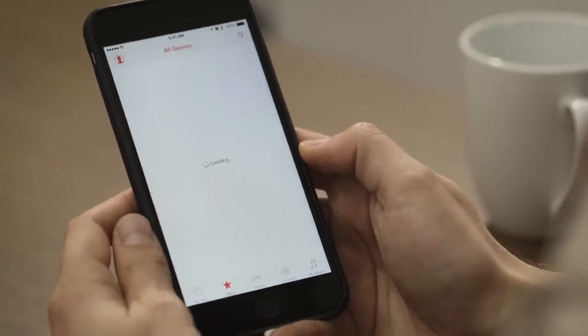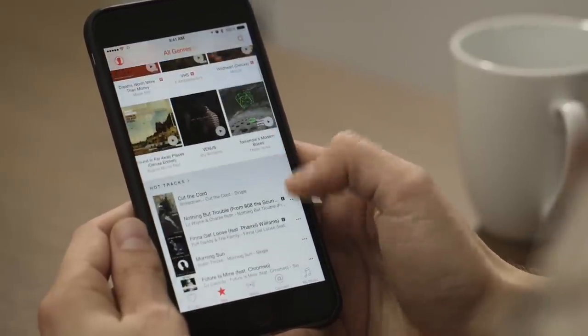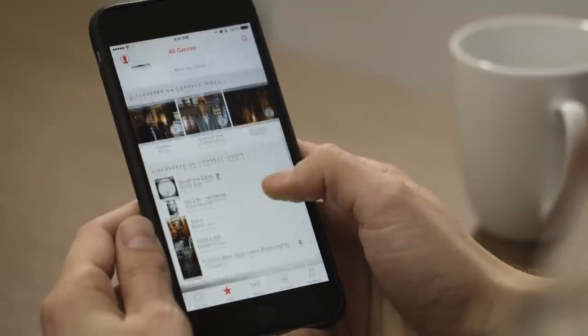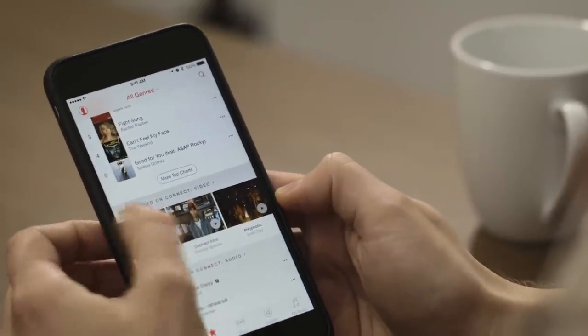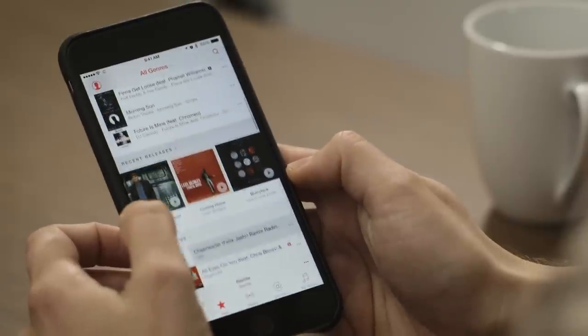If I go to the New tab, you can see there is just a bunch of new music. This is not pulled directly from my algorithm — this is just stuff that's new, stuff that Apple might think I would like. There's some video on here, so I can click on a video and just start watching it. You can also minimize it and it'll keep playing in the background, which is pretty cool.